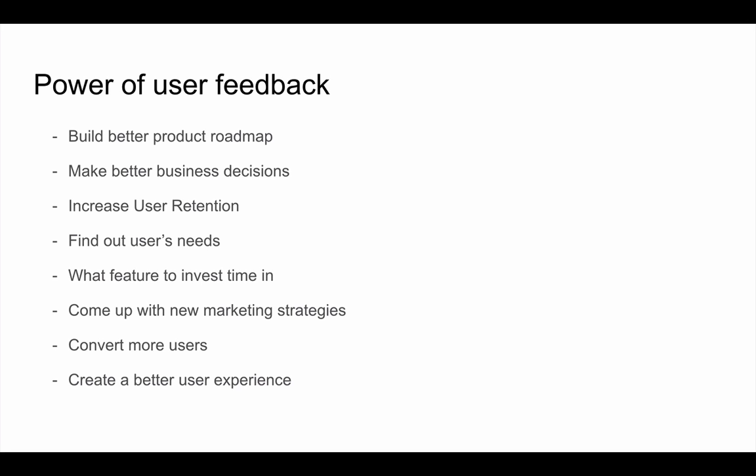You hear from one or two users, but you don't know the majority. That's why it's very important to get user feedback and put it into your product roadmap, so you can come up with better business decisions, create a better product overall, and achieve product market fit. User feedback can also lead to better user retention — a lot of times users opt out of your email list or don't convert into paid users.